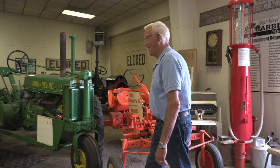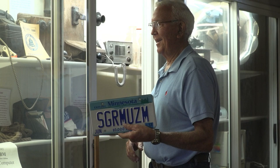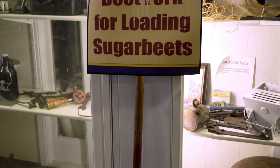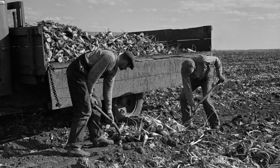I've got a whole display along the wall here that's got all kinds of stuff from cameras to telephones to phonographs. We've got the beet knives here like this to pick the beets up off the ground, grab them with your left hand, cut the tops off. They'd use a fork like that — a beet fork looks like a potato fork but it has knobs on the tips because you're shoveling up from the ground and that would help from digging into the ground.